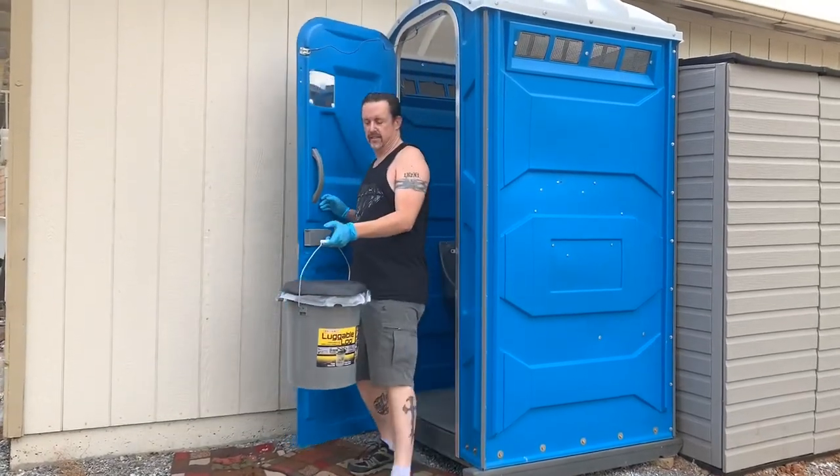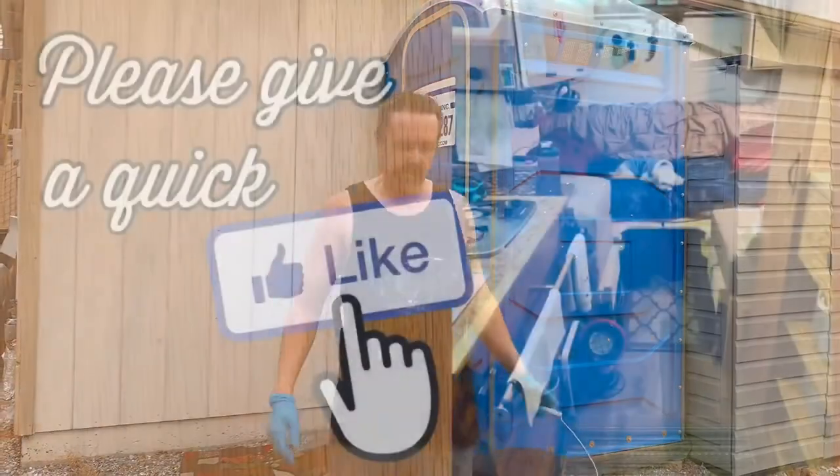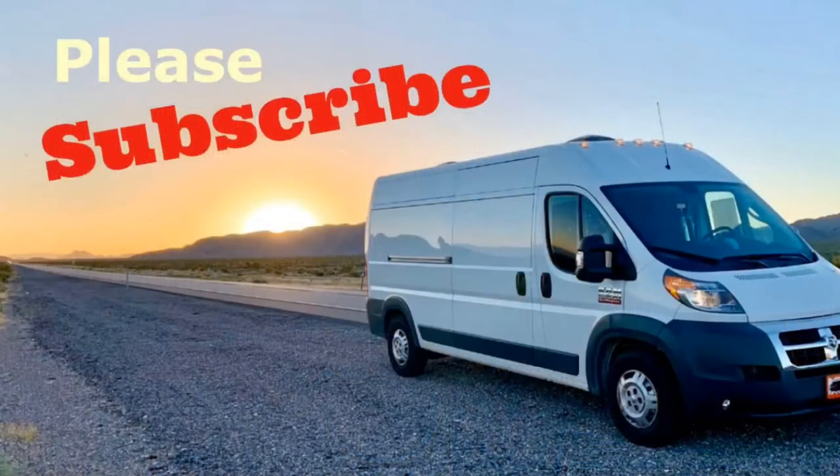Please, if you found this video informational, helpful, or funny — even if you don't like one of my tattoos — just smash that like button for me, it really helps. Once again, let's try to do this. Thank you.